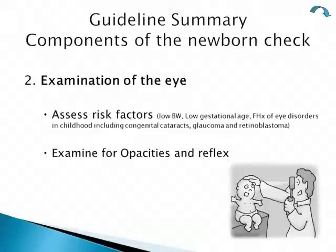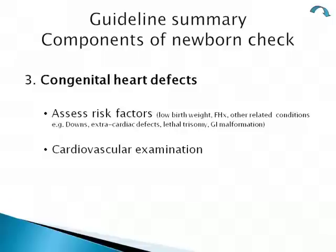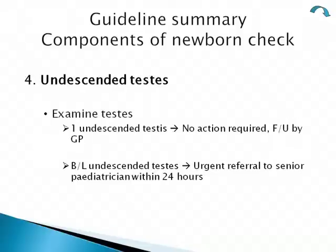The second part of the newborn check was examination of the eyes — assessing risk factors and examining for the red reflex. The third part was congenital heart defects, requiring assessment of risk factors and a full cardiovascular examination.